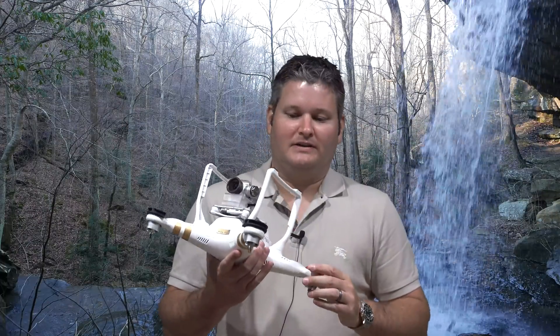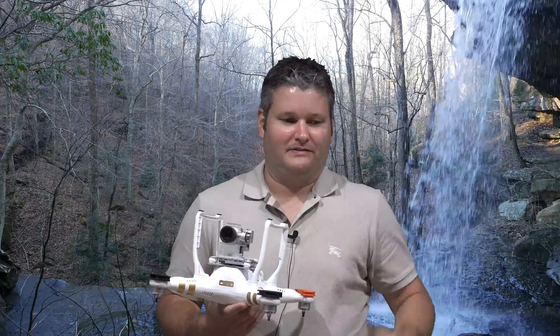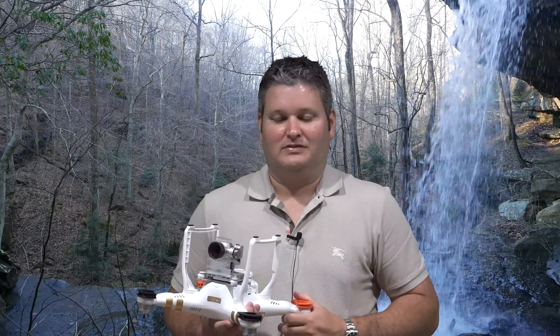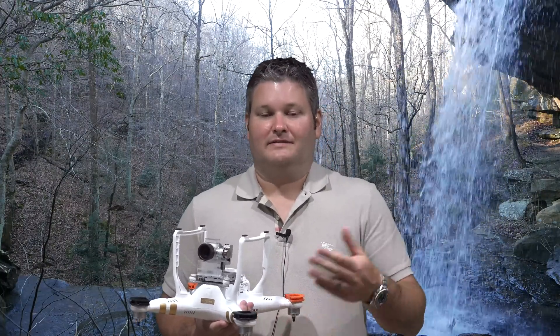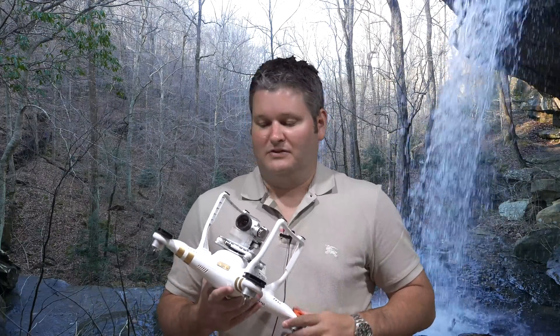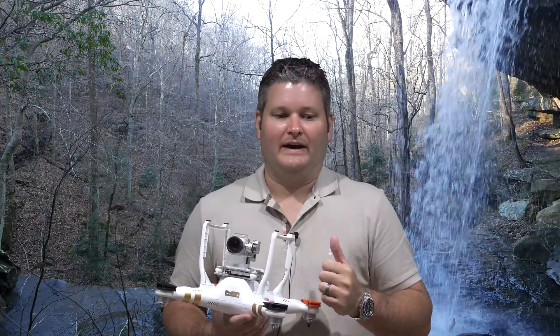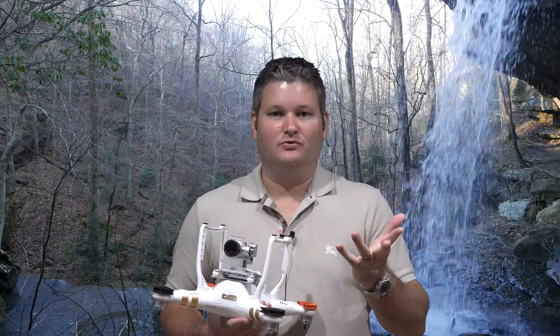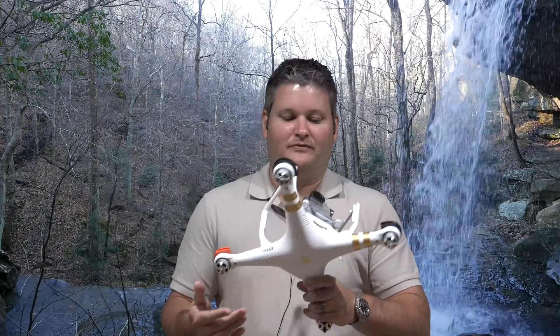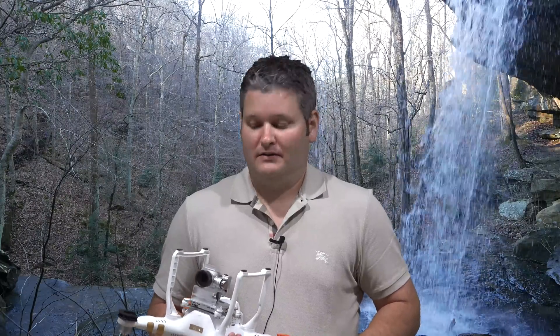The Phantom 3 is actually the fifth generation if you count interim updates — they had the Phantom 2 Vision Plus V2, the Phantom 2 V3, and so on, with upgraded motors and controllers. But looking at pure numbers: Phantom 1, Phantom Vision, Phantom 2 Vision Plus, Phantom 2, and now the Phantom 3. You can get the Professional like I have here with 4K, or the Advanced that tops out at 1080p 60fps, which is twice that of the previous Phantom 2 Vision Plus.